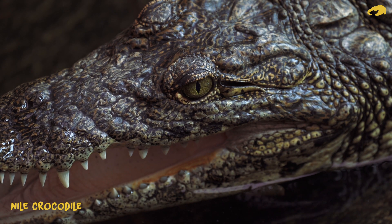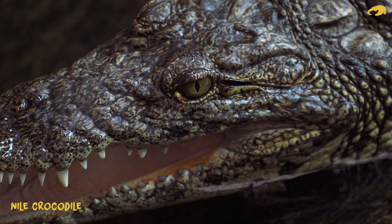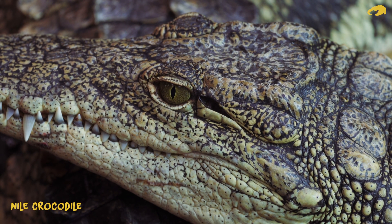A lot of people ask us, do they have ears? Yes indeed — just behind the eye you'll see this little slit, and that's where the ear is located. Beneath that little slit is the ear flap. If we were to lift that flap, we would see the eardrum just below that.